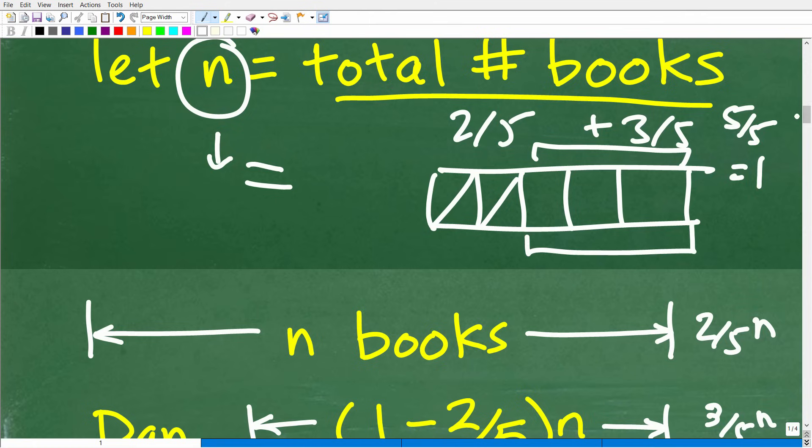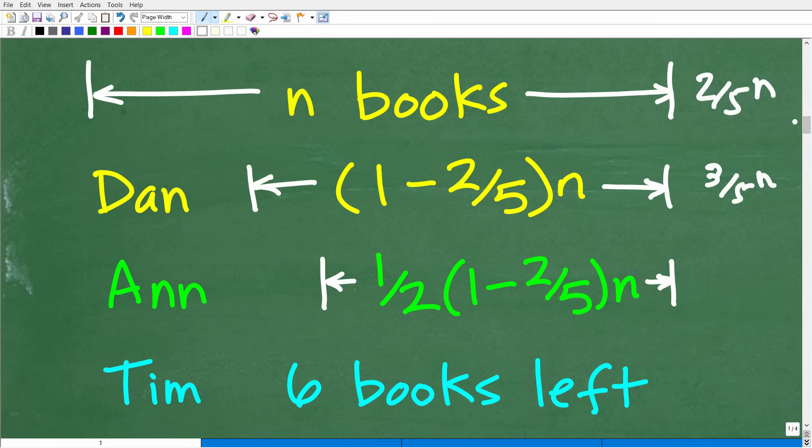What remains is three-fifths, or one minus two-fifths times n. After Dan picked up two-fifths of the books, what remains is (1 - 2/5) × n. Ann is going to pick up one-half of the books that remain — one-half of (1 - 2/5) × n. So Ann gets one-half times that amount.